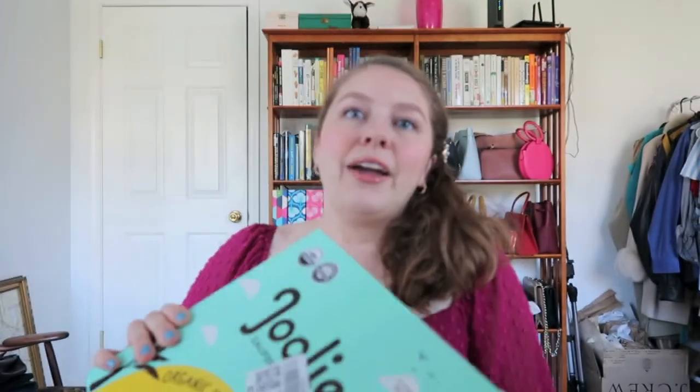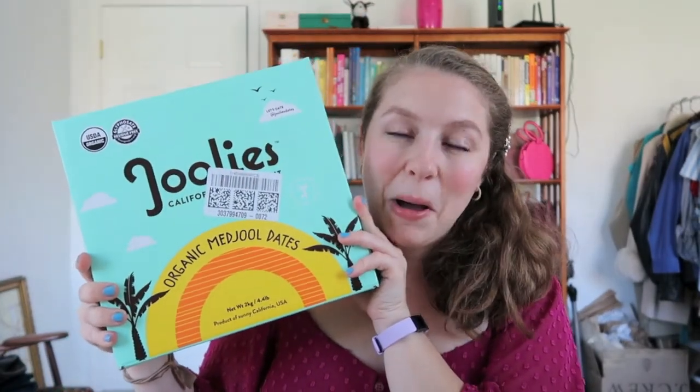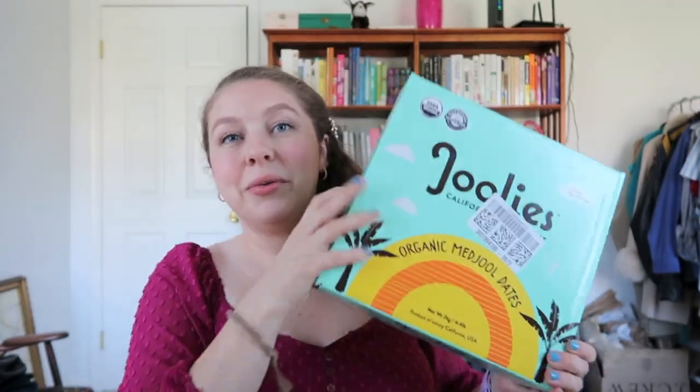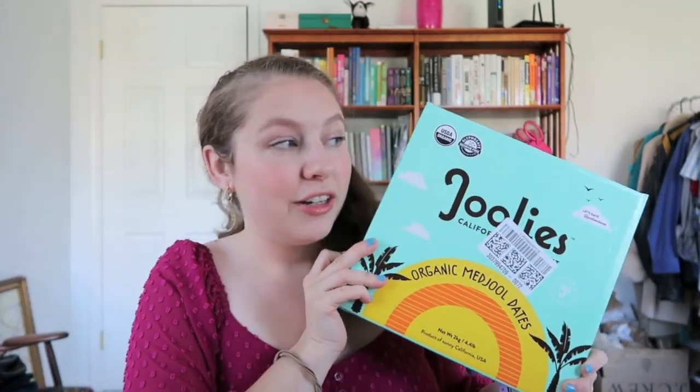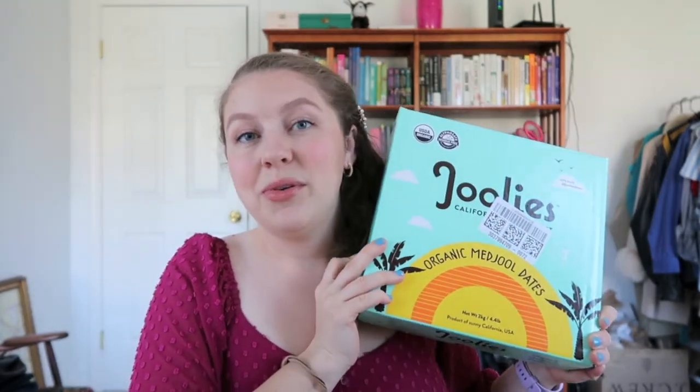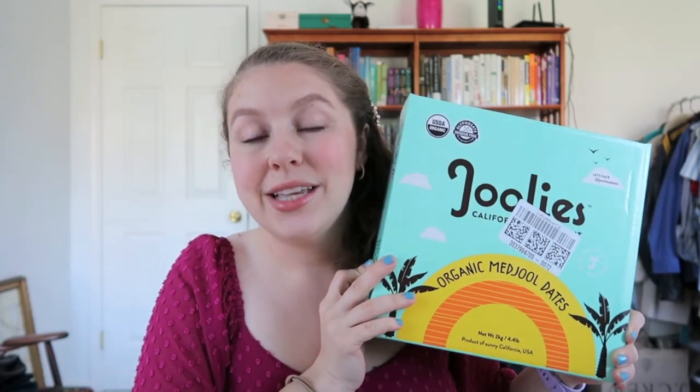Speaking of dates — I ordered another big, giant box of Julie's because I ate all of them. It's just literally a ton of dates that still have the pits in them. Last time I shared Julie's it was the first time I had bought from them, but I am a convert now. I will be ordering my dates from Julie's from now on — I love them, I'm obsessed.